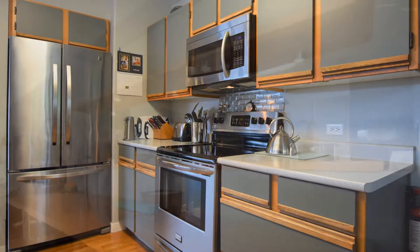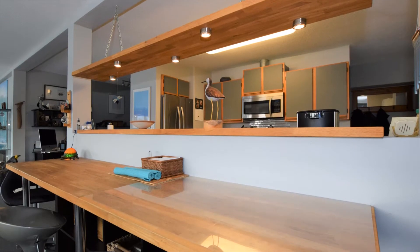The main level offers two bedrooms, a bright spacious living room and dining room, and a wall of windows that brings the outside in.